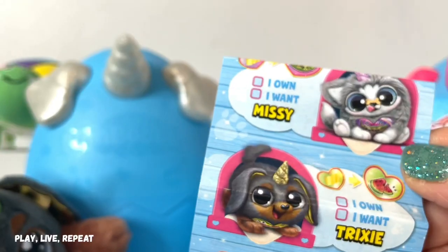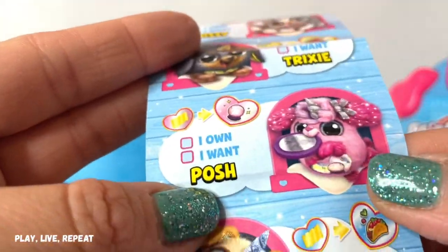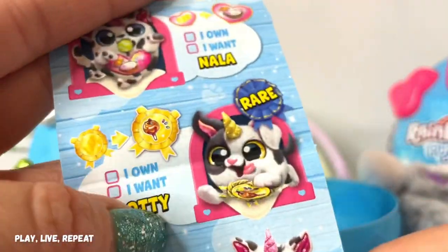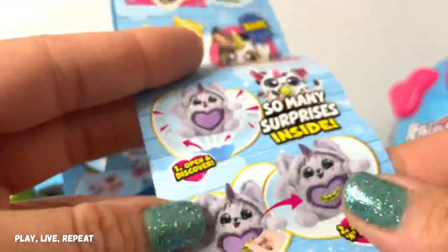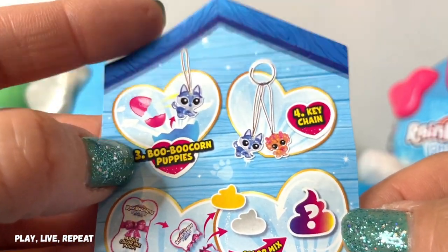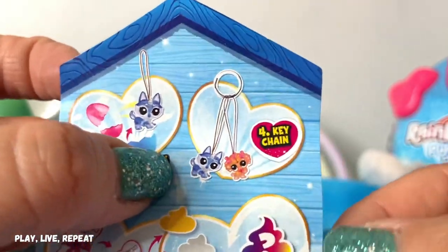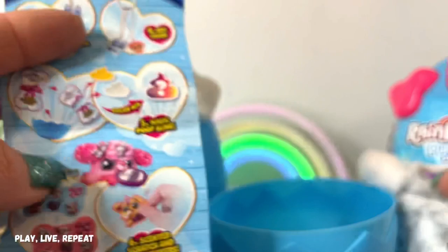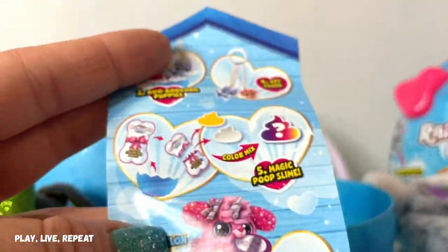And this one is Trixie — that's the one we got first. There's also Posh, Penny, Marley, Nala. And this is the rare one: Dottie. Check out the list of all the Boo-Boo Corns to collect. You get a Boo-Boo Corn Puppy and it comes with a keychain. That is super cool.